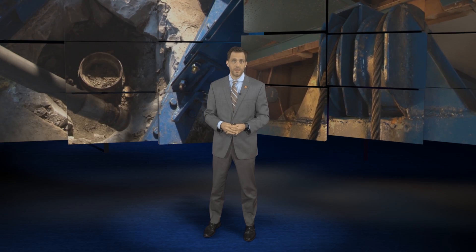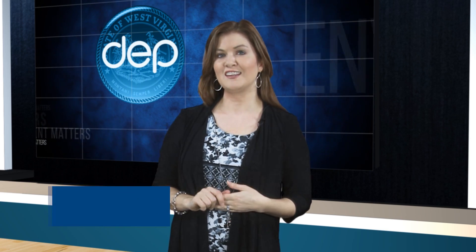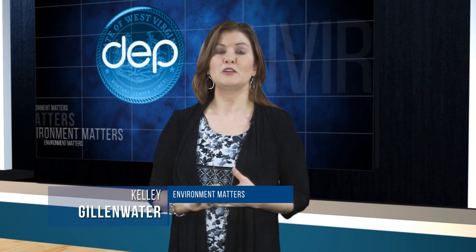The project is expected to take about a month to complete. For Environment Matters, I'm Jake Glantz. Thanks, Jake. The US EPA is providing $165,000 in funding for the project.